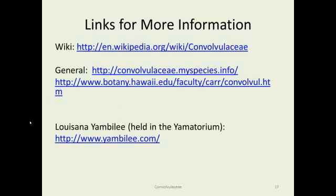There are some references for you. The Convolvulaceae species database has a lot of information on them. And if you're really interested in learning about yams, the Louisiana Yambilee can be found at yambilee.com and is held annually. So people are appreciating their sweet potatoes in Louisiana. That concludes the Convolvulaceae.